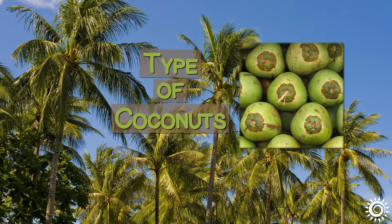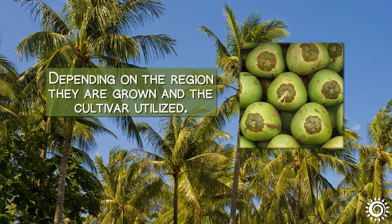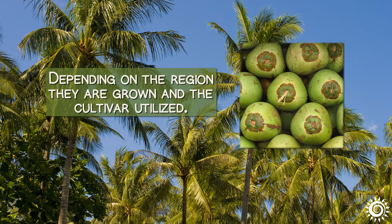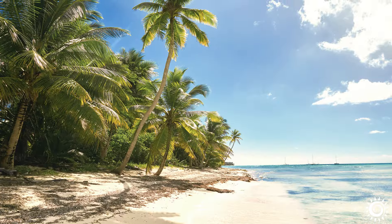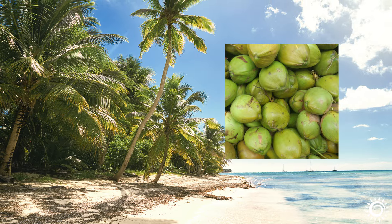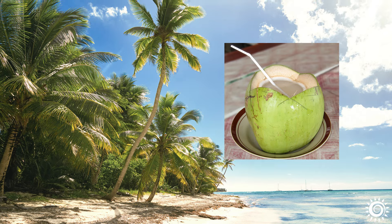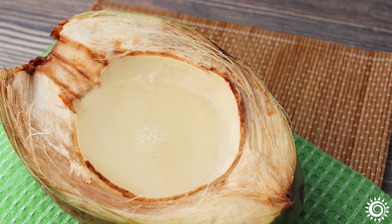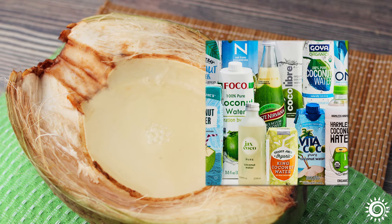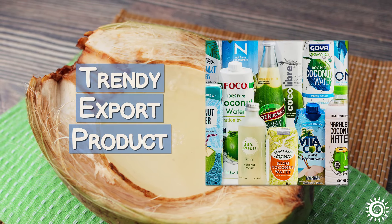The type of coconuts used for commercial coconut water products can vary in taste depending on the region they are grown in and the cultivar utilized. In tropical locations where coconuts are widely available, it is common to find street vendors who will chop open a fresh green coconut for sale as an instant refreshing drink. However, in other parts of the world, the liquid is packaged for distribution and has only in the past several decades become a trendy export product.